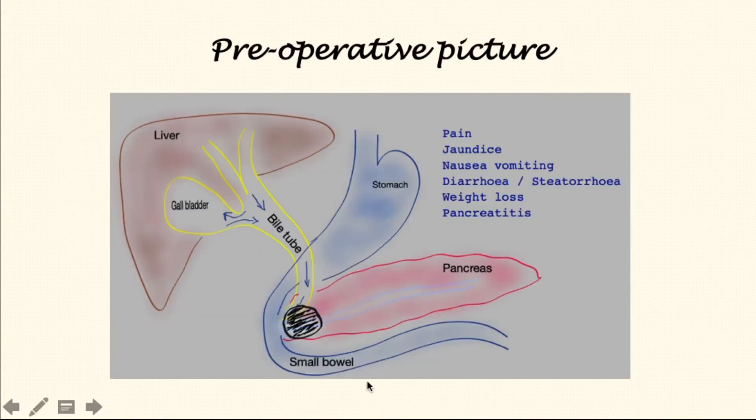Here is a simple line drawing depicting the liver, the bile tube, the stomach, the gullet, small bowel, pancreas, and I've drawn a cancer in the head of the pancreas at the bottom end of the bile tube. Commonly, the symptoms that patients present with are pain, jaundice, nausea, vomiting, diarrhoea, steatorrhoea, weight loss, and pancreatitis.